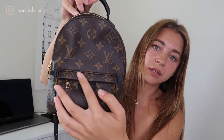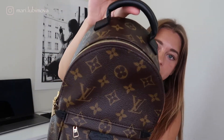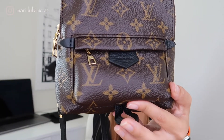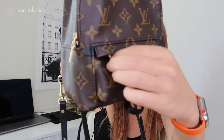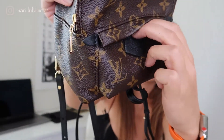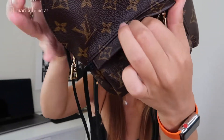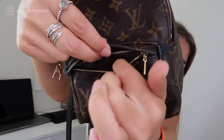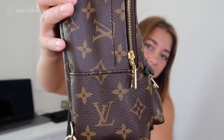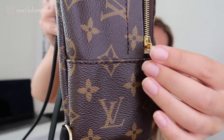It has this really nice monogram canvas and you can see the monogram is lined perfectly straight, which I really like. It also has one leather handle on top, an outside zipped front pocket that's very tiny and very cute, and gold color hardware with a little LV sign on it.